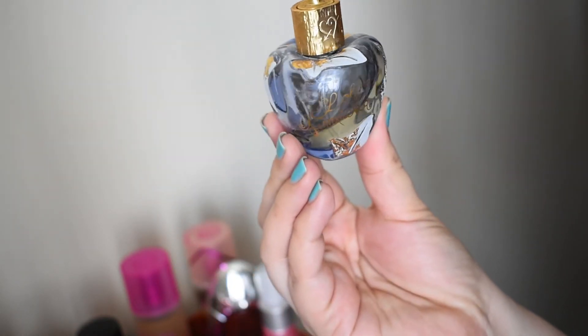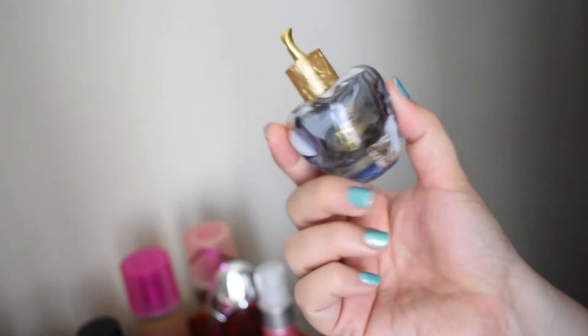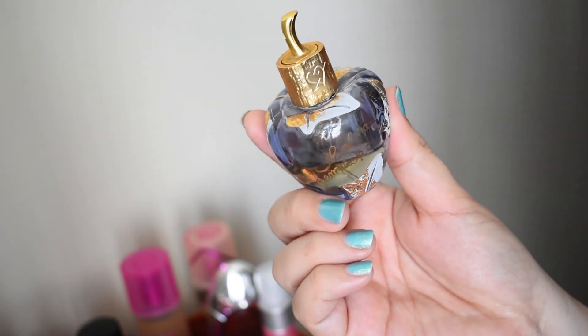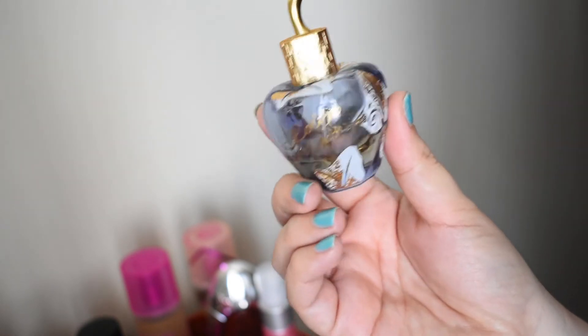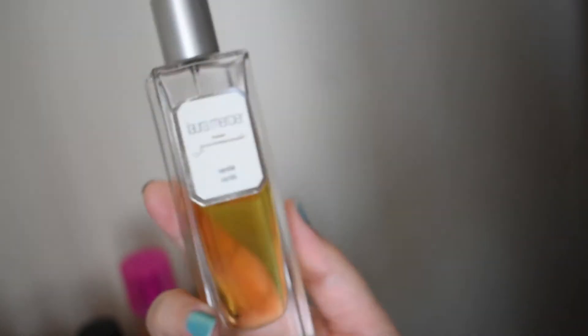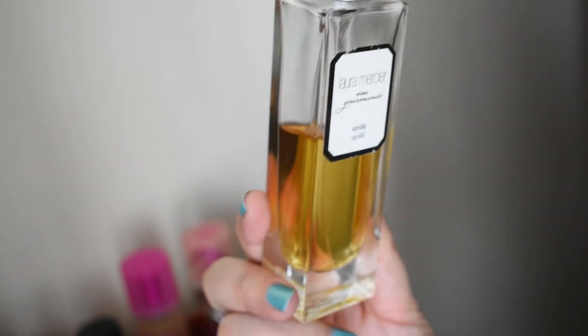This is Lolita Lempicka by Lolita Lempicka. To me, along with Fancy Nights, these are the two most enchanting, foresty fragrances that I have. It has a lot of violet and heliotrope, vanilla, cherry, almond, and licorice. It's beautiful. Laura Mercier Gourmand Vanille — I really love this. Heavy dose of vanilla, not much more to it, but it's great on its own and a really nice layering fragrance too.